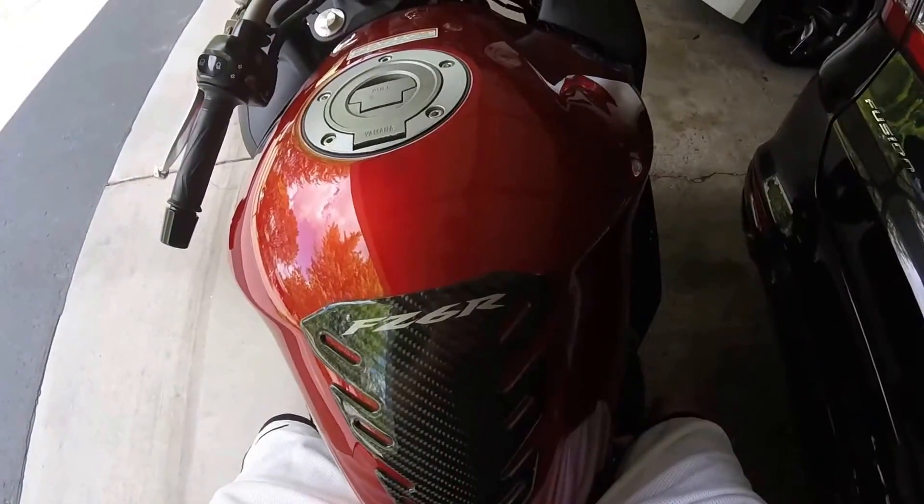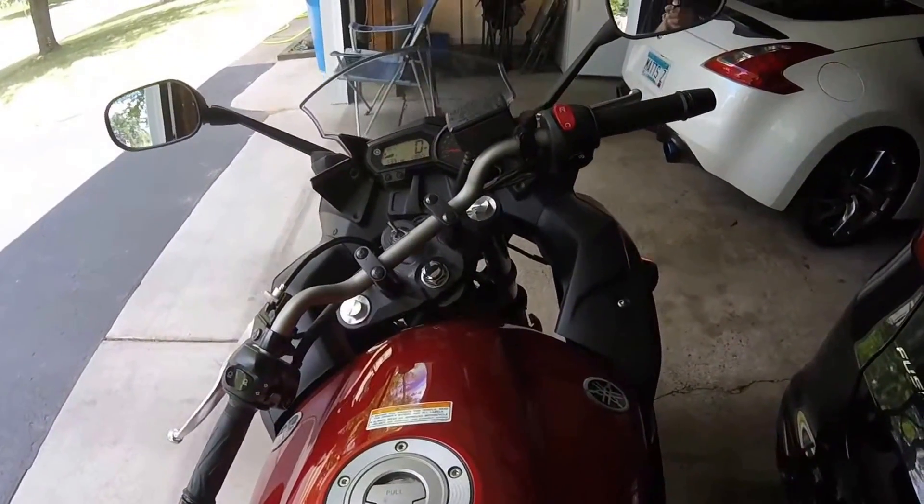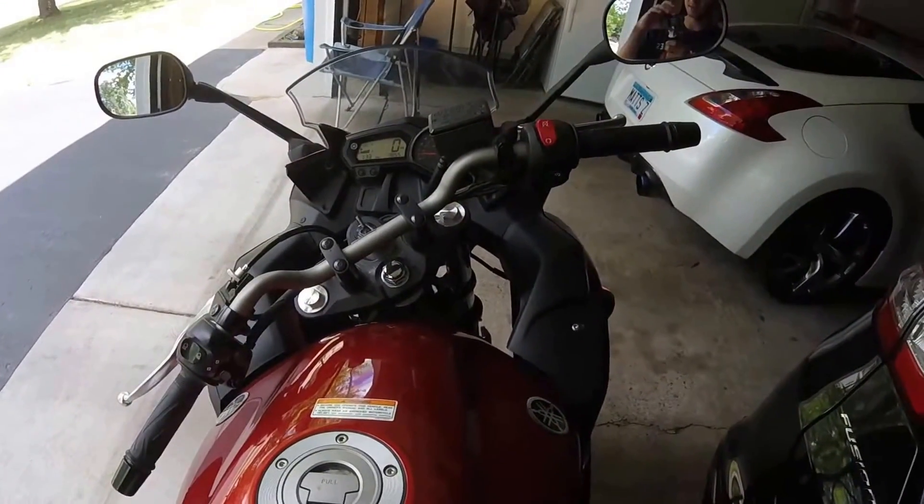And here's the carbon fiber tank pad. Overall it's a pretty nice bike. I decided to make a video for you guys and kind of give you guys an update on it.